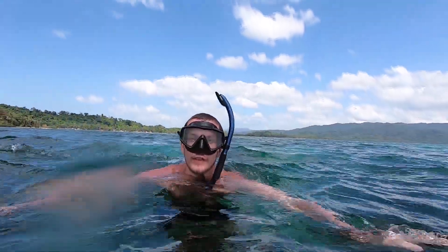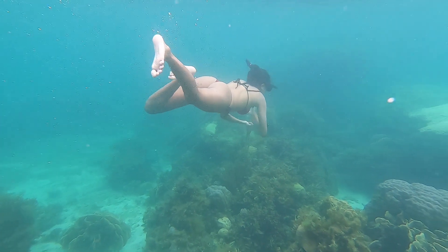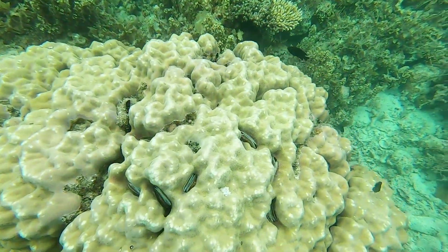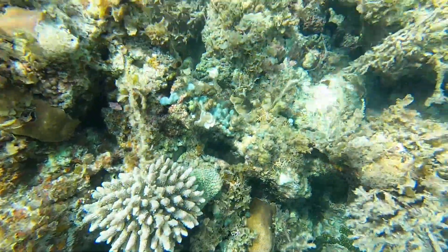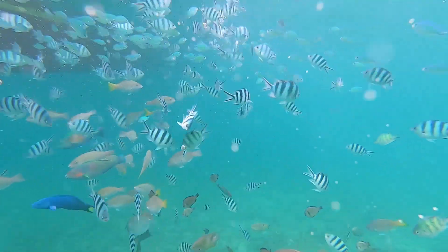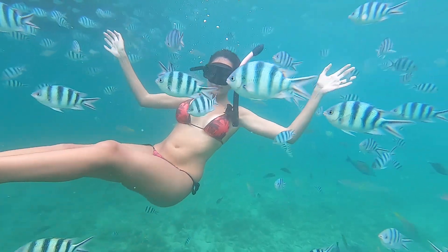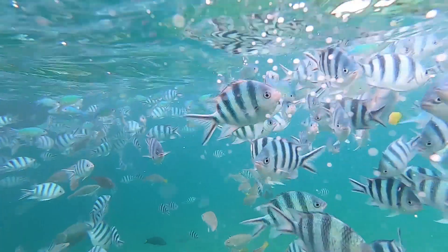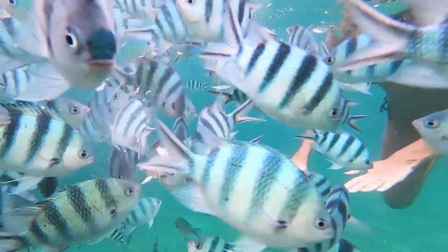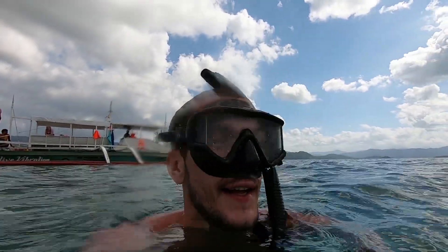We're now doing our second official snorkel of the day and it looks like this one is going to be mainly some awesome coral, so let's check it out. That was a lot of fish — tons of fish.